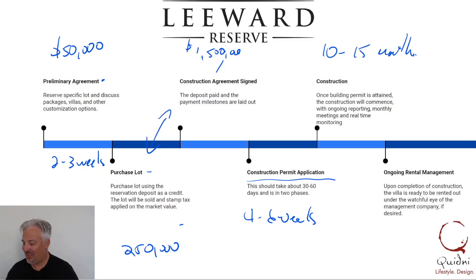So that's the whole process. As you can see, I think it's reasonable to think it's maybe 12 to 18 months — depending on different factors — for the complete build from a bare lot to living in your villa.